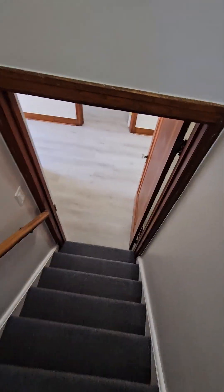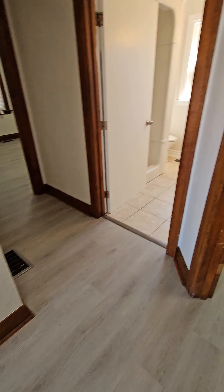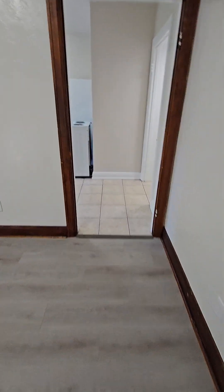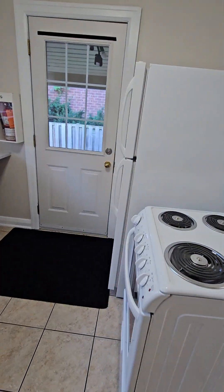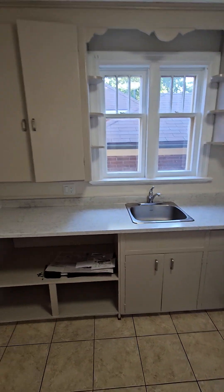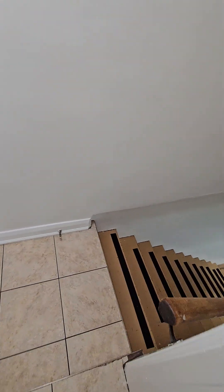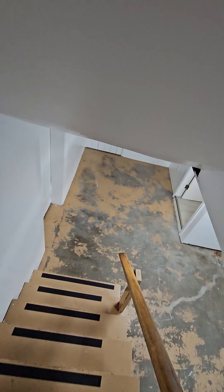Going back down the stairs, we're going to pick up the living room, which is just off of the kitchen. The kitchen features a couple of brand new appliances, and again all freshly painted, new countertop — beautiful. And then finally into the lower level, we've got some storage as well as a second bathroom.